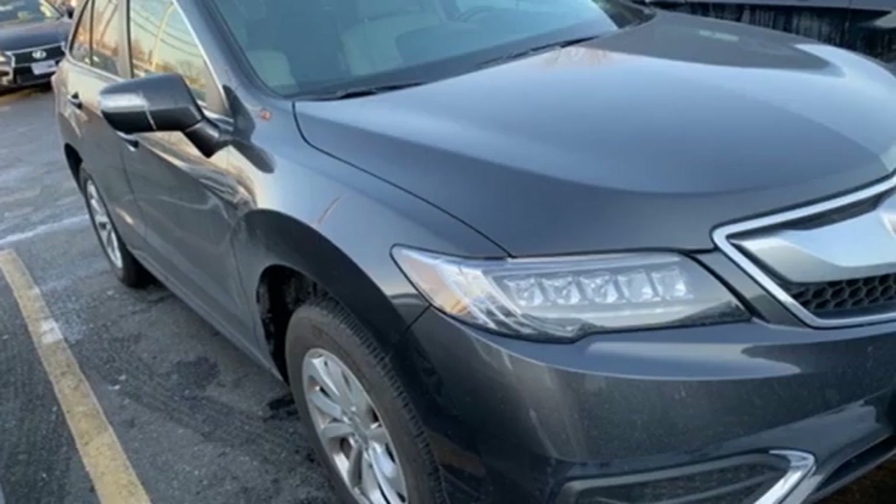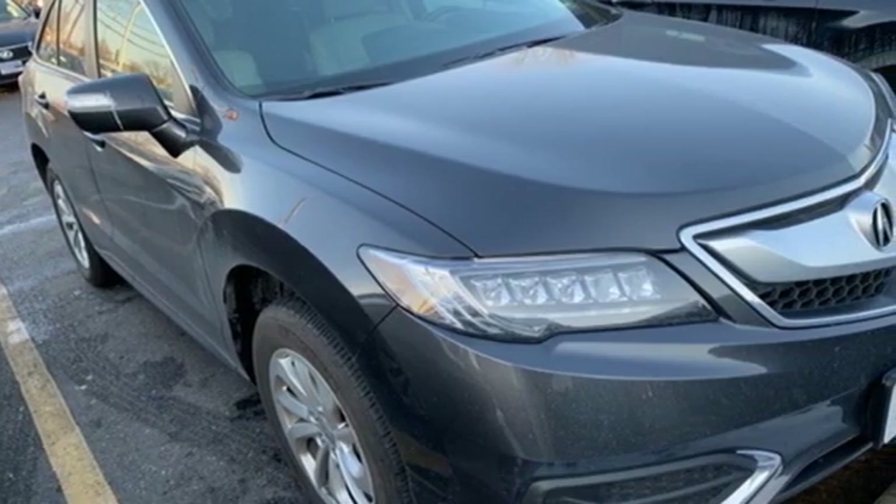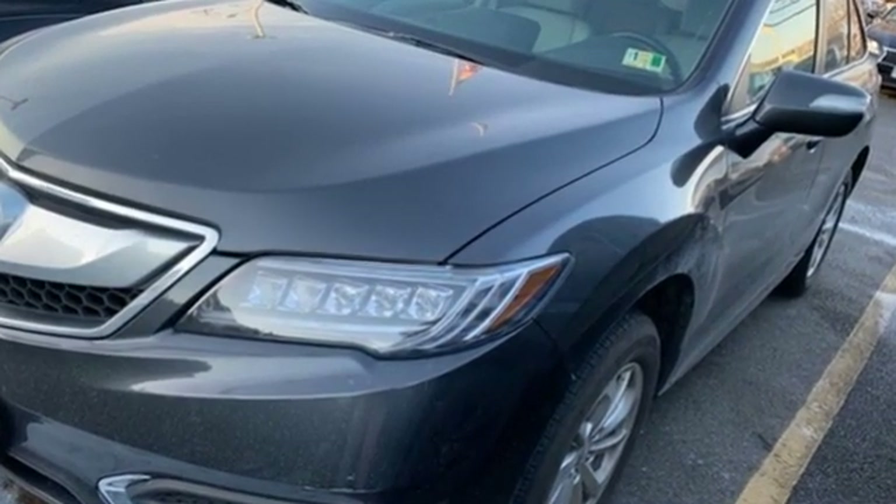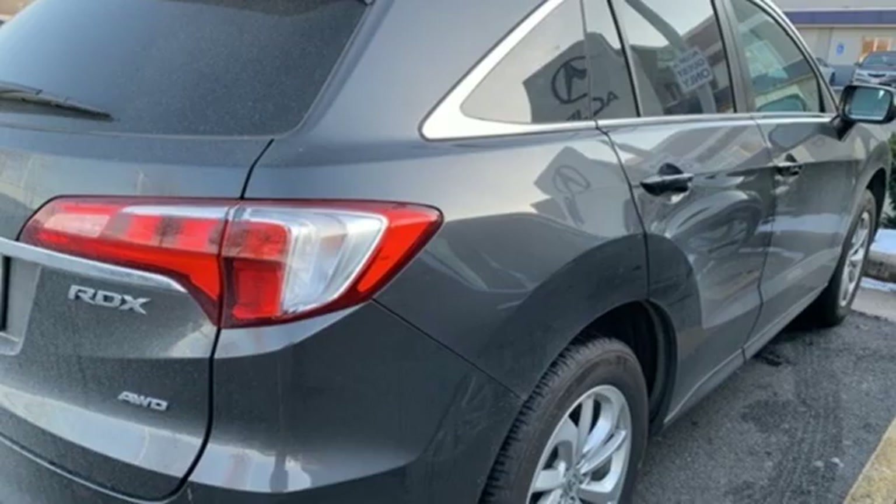Automobile adds: despite the increase in power and cylinder count, the new RDX is more fuel efficient than before. Acura has a legacy of innovation, a legacy that continues here.